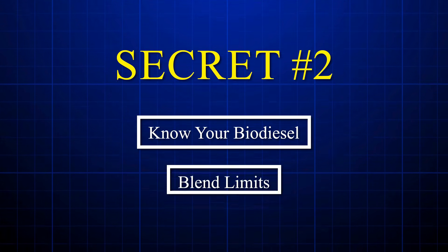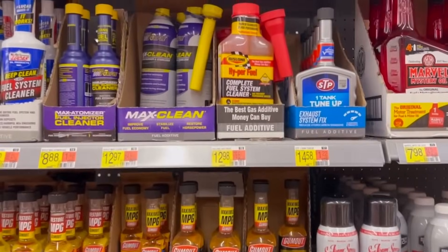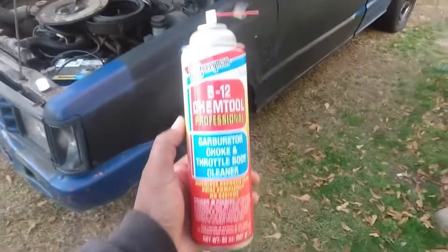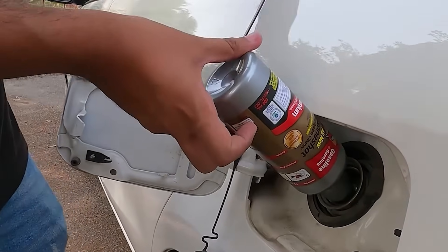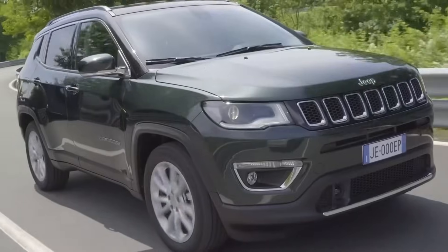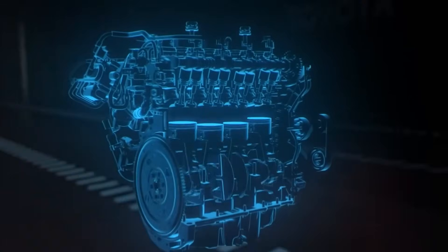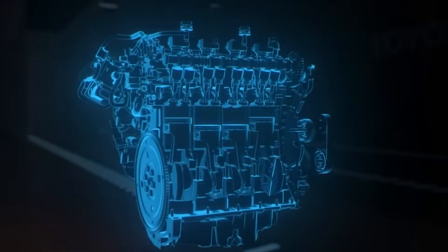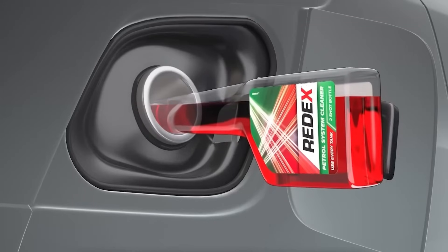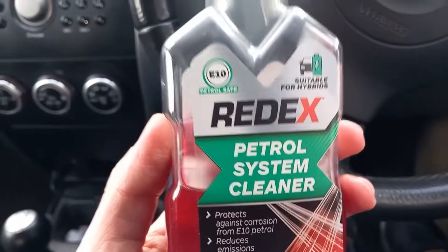Secret number two: know your biodiesel blend limits. Here's an uncomfortable truth — biodiesel costs you fuel economy whether you like it or not. B20 biodiesel contains about eight percent less energy per gallon than pure petroleum diesel, which mathematically translates to reduced MPG no matter how efficiently you drive. A Dodge Ram 2,500 owner in Oregon tracked this religiously — his 6.7 liter Cummins averaged 21.3 MPG on pure diesel but dropped to 19.8 MPG on B20. Over a year of 15,000 miles, that's $340 extra burned for the same distance traveled.